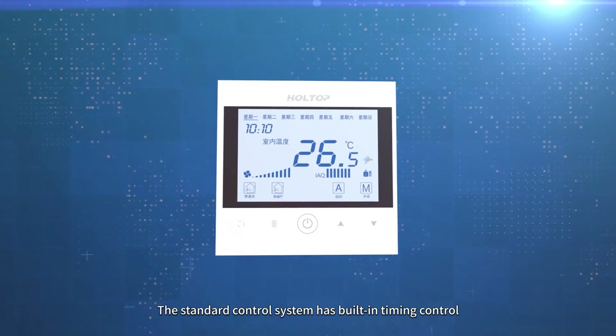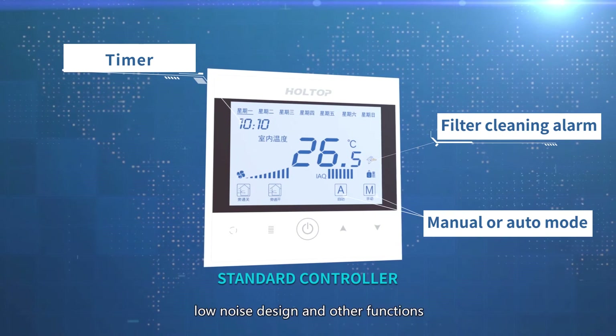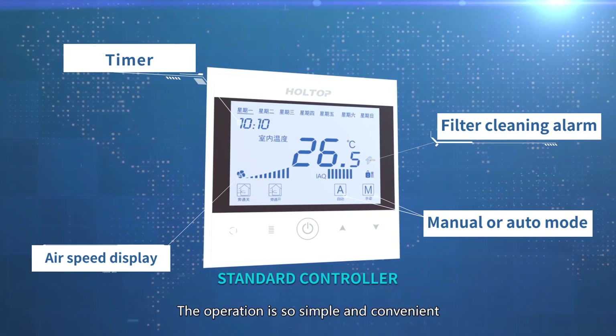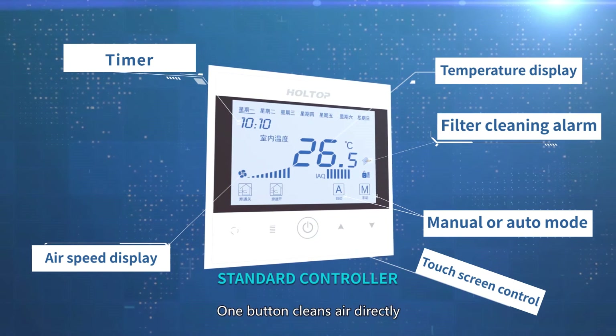The standard control system has built-in timing control, filter cleaning reminder, low noise design, and other functions. The operation is so simple and convenient — one button cleans air directly.